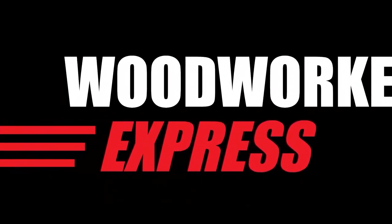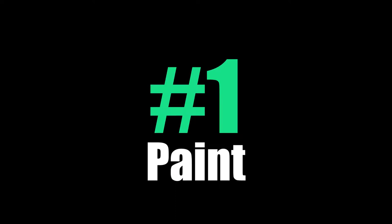Welcome back to WoodworkerExpress.com. Today I will show you five ways to save money and freshen up your kitchen. Number one: paint.